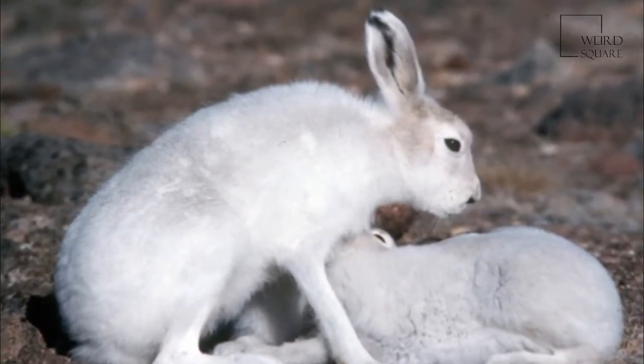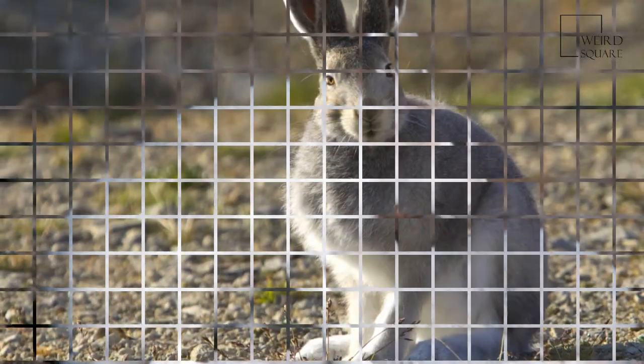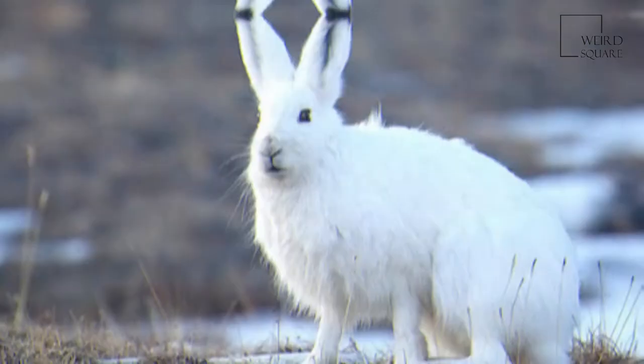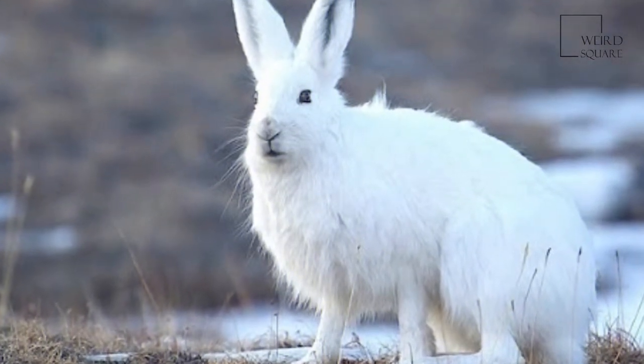It usually digs holes in the ground or under snow to keep warm and sleep. Arctic hares look like rabbits but have shorter ears, are taller when standing, and, unlike rabbits, can thrive in extreme cold.